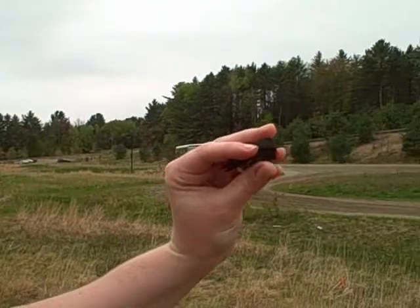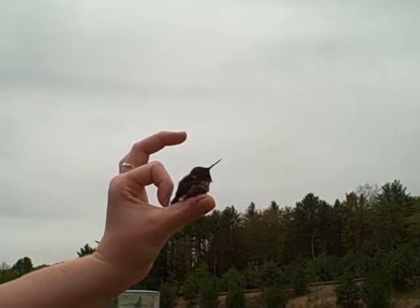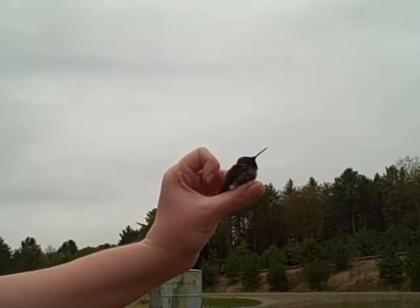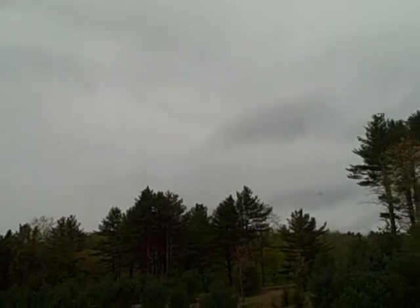It'll probably be hard to see him go but we want to get him out as soon as we can. It's going to take a little minute to acclimate, take in his surroundings. You can see just how tiny he is — this is a male ruby-throated hummingbird. There he goes. Good luck little buddy. Oh my god, it's like a bumblebee.